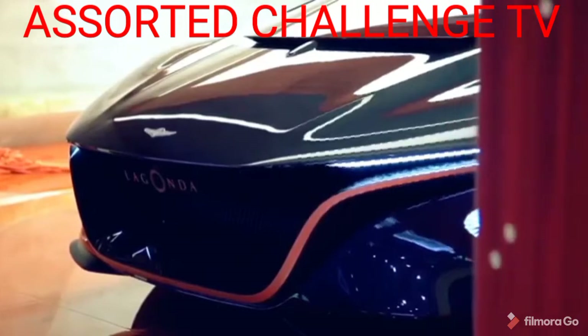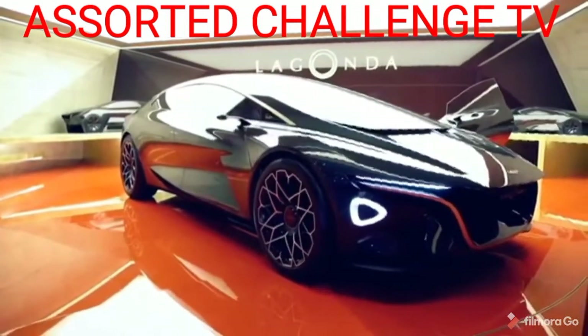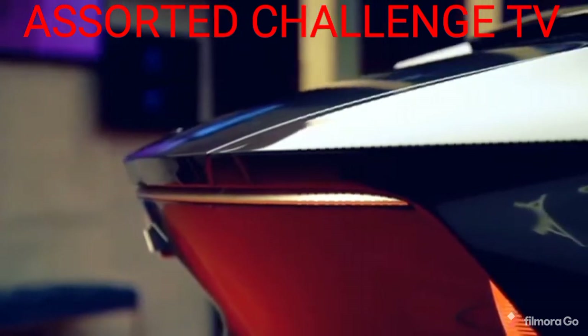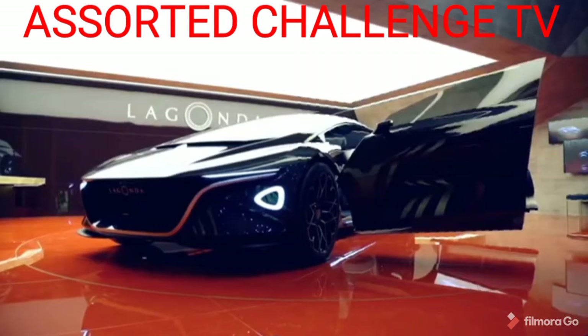The Vision concept uses a pack of solid-state batteries for power built into the floor pan. There's a claim of around 400 miles worth of real-world driving range, and wireless charging zaps the batteries to full in just 15 minutes. But you will have to wait around for this one as production isn't slated until 2021.